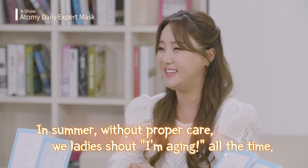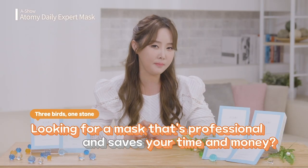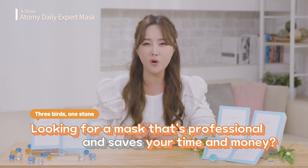Skincare is vital. In summer, without proper care, we ladies shout, I'm aging all the time. If you're thinking, how can I save time, save money, and get professional help, then try Atomy. Allow me to explain why I love Atomy so much.